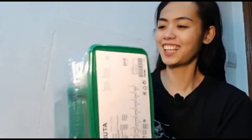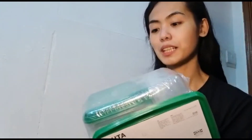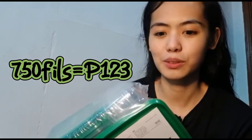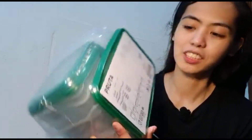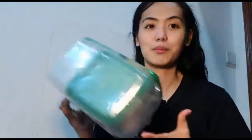Then I also bought a bunch of Tupperware for storage. They were only 750 fills — not even 100 pesos each, maybe around 90. And it's a set of 17 pieces. So many, which is why I bought them.